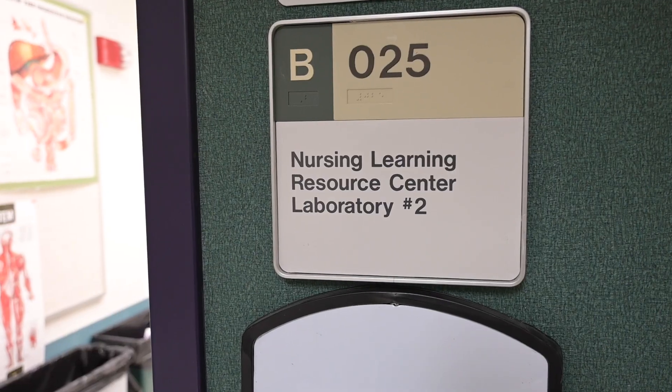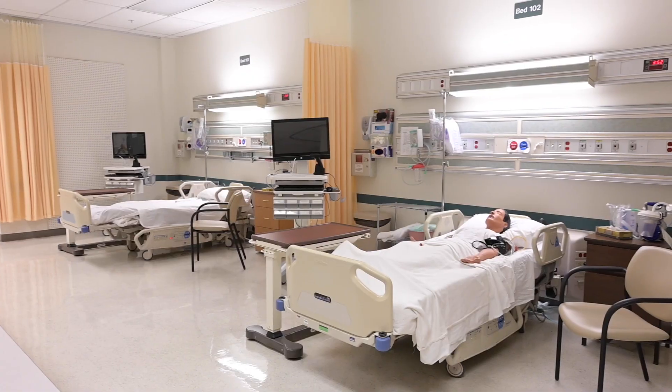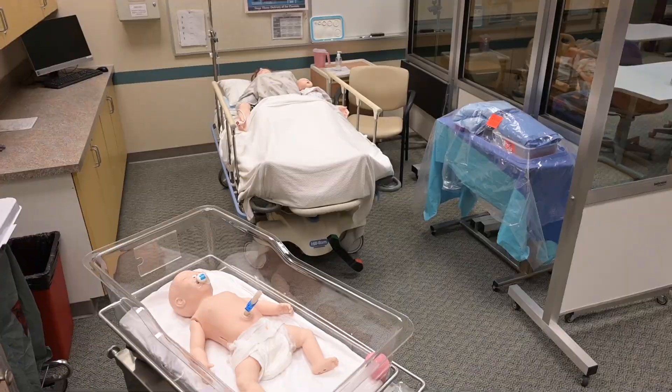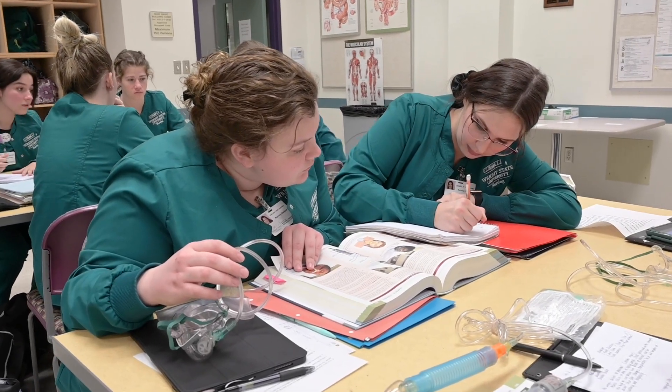The laboratory area provides our students multiple hands-on learning opportunities using current equipment seen in clinical settings. This prepares nursing students at Wright State to provide safe patient care in the clinical setting and during their future career. Laboratory experiences begin during the student's sophomore year.